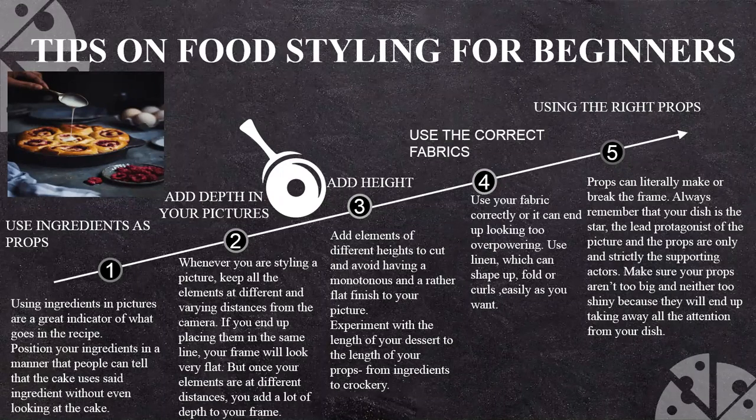Let's see the tips of food styling for a beginner when you start to be a food stylist. There are five main tips. First: using ingredients as props. Your ingredients in a picture are a great indicator of what goes in the recipe. For example, you have a photograph of a pie — it is a raspberry pie, so you have a raspberry in the picture. Positioning those ingredients in your photograph will always create a factor and people will know this is a pie which has raspberry in it.